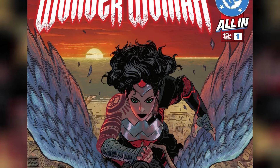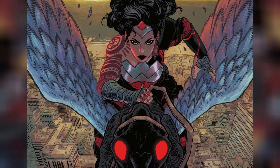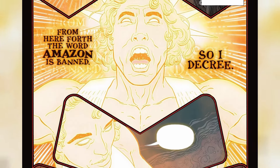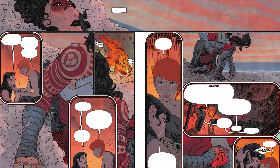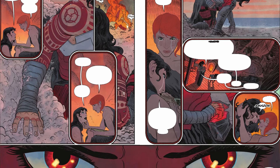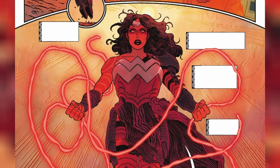Overall, Absolute Wonder Woman #1 is a strong yet straightforward start to what promises to be an exciting new series. Sherman and Belair's art is truly top-notch, and Thompson's writing has never been stronger. I'm really looking forward to seeing how the creative team introduces more familiar characters into Diana's story, and how this version of Wonder Woman adapts to her new city and world. What did you guys think about the second story of the Absolute Universe? Let us know about your thoughts and opinions in the comment box below.